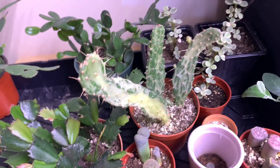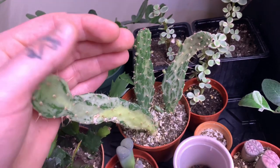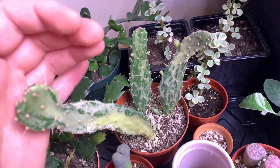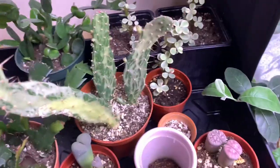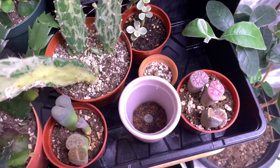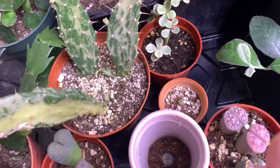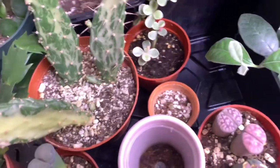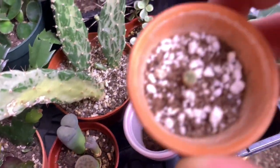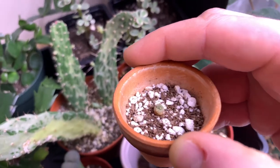Over here we've got an Opuntia — an Opuntia variegata of some kind — and then we've got an elephant's foot right here. Down here we've got some lithops and some peyote cacti. The special one right here is actually a variegated peyote cactus, which is pretty uncommon. They're typically pretty expensive plants in my opinion.